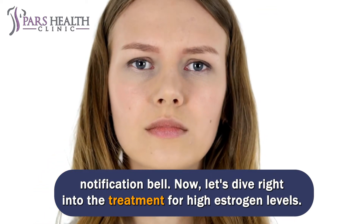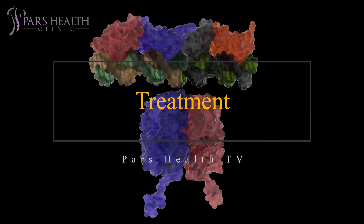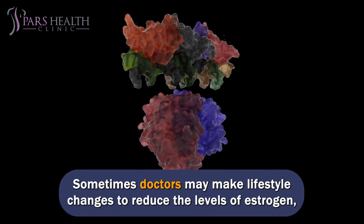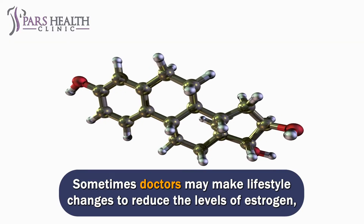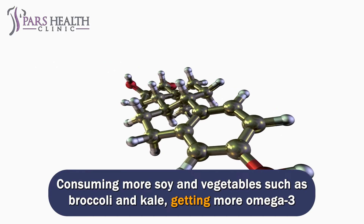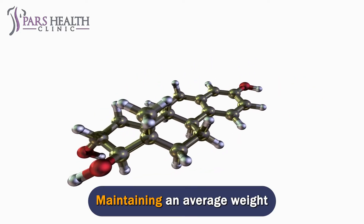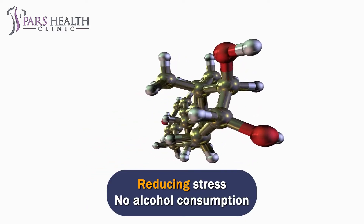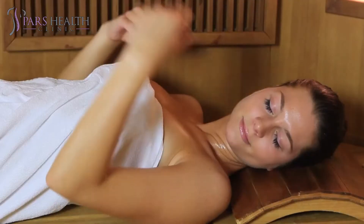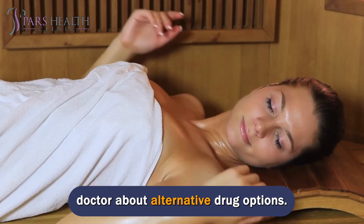Now let's dive right into the treatment for high estrogen levels. Treatment for high estrogen depends on the underlying cause. Sometimes doctors may make lifestyle changes to reduce the levels of estrogen, including a diet rich in fiber, consuming more soy and vegetables such as broccoli and kale, getting more omega-3 fatty acids in the diet or taking supplements, maintaining an average weight, reducing stress, no alcohol consumption, and avoiding any natural or herbal remedies that may raise estrogen levels. If high estrogen is caused by medication or supplements, a person can talk to their doctor about alternative drug options.